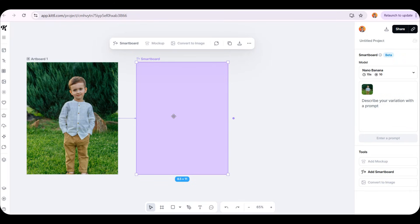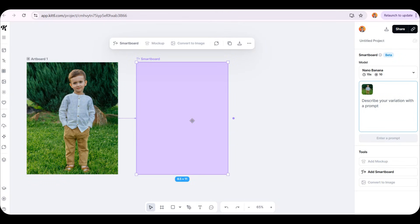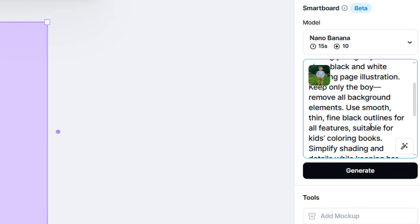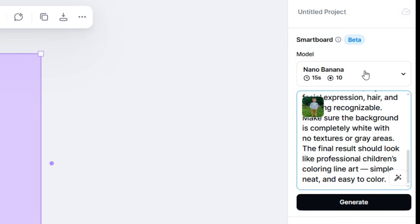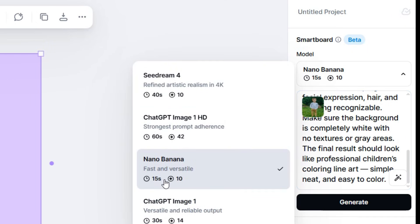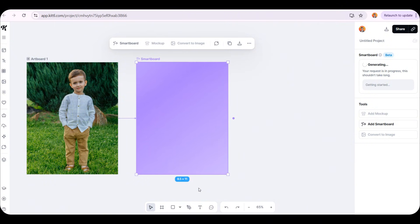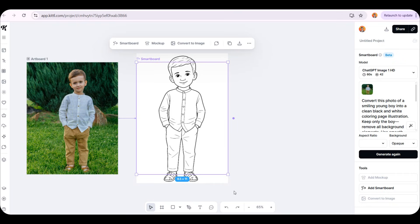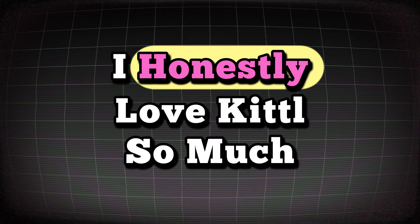You'll see exactly how we transform a simple photo into a black and white drawing ready for coloring. Watch the magic happen when we click on the Smartboard. If we go to the panel on the right, all I have to do is tell it what I need. I'll say, 'I want you to turn this boy's photo into a black and white drawing and remove the entire background — I only want the boy's image in black and white.' We'll select the ChatGPT model, click Generate, and in less than a minute it transformed the boy's photo into a perfect black and white drawing, even removing the background with incredible precision.